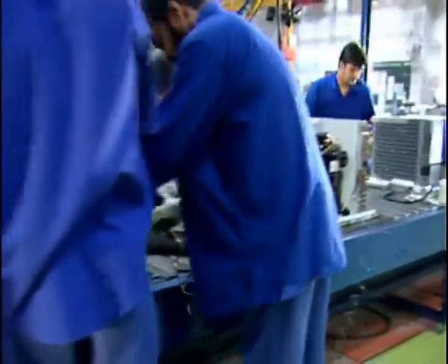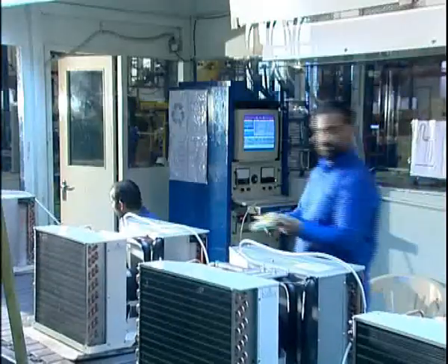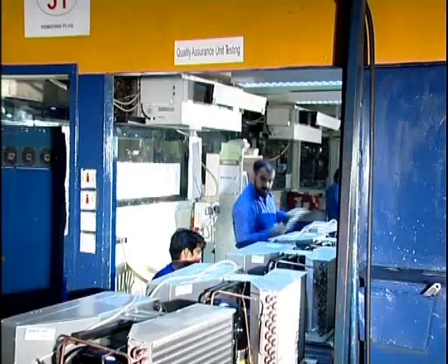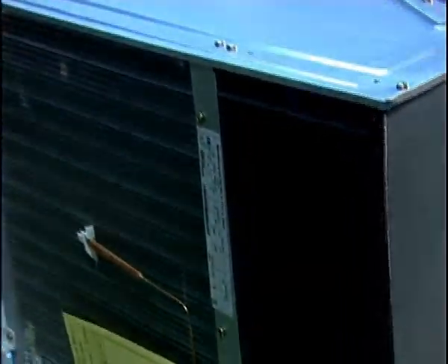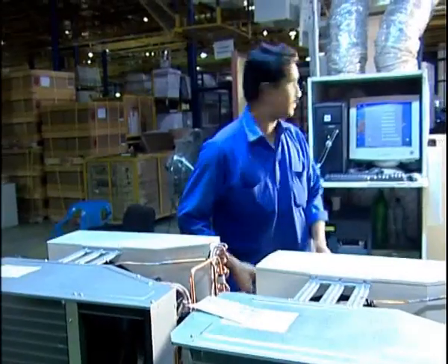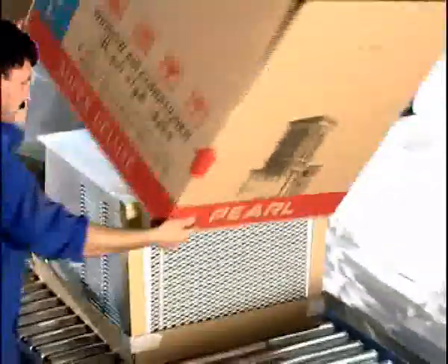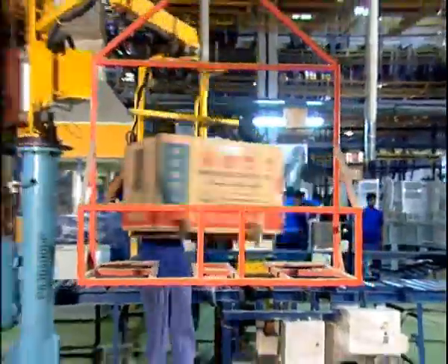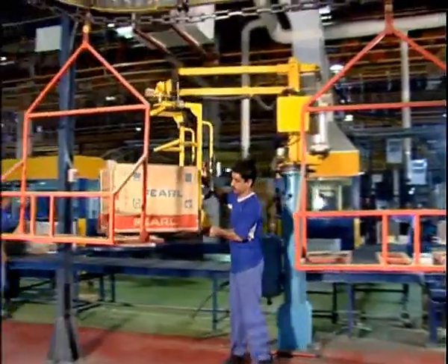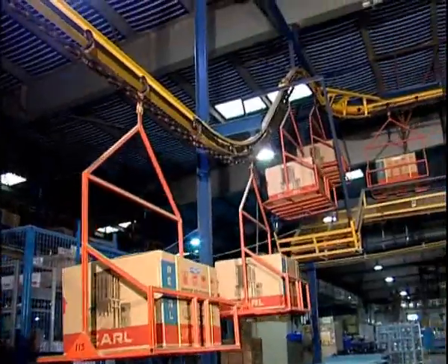Room air conditioners up to 28,000 BTU capacity and split conditioning units up to 60,000 BTU are assembled in the first of three lines. The assembly process begins with fixing of mechanical parts — base, compressor, motor, fan, evaporator and condenser coils — followed by brazing of interconnecting tubes, electrical connections, system evacuation, gas charging, run test, and leak test. QA-approved units are packed and shifted to the warehouse on overhead conveyor.